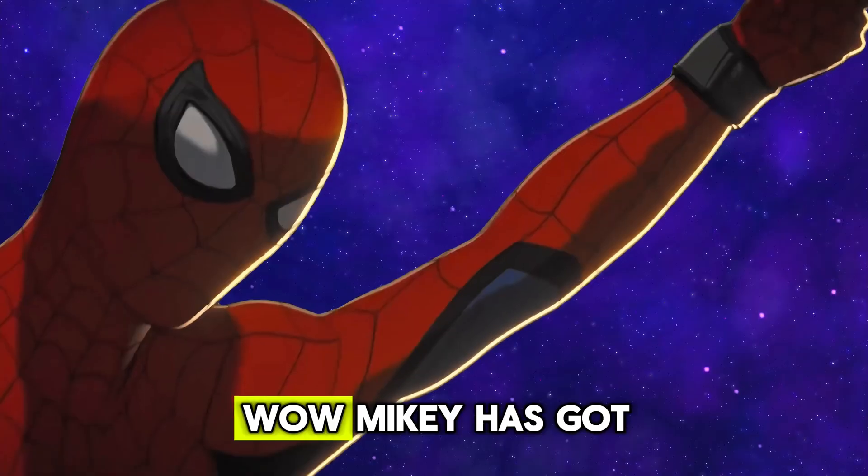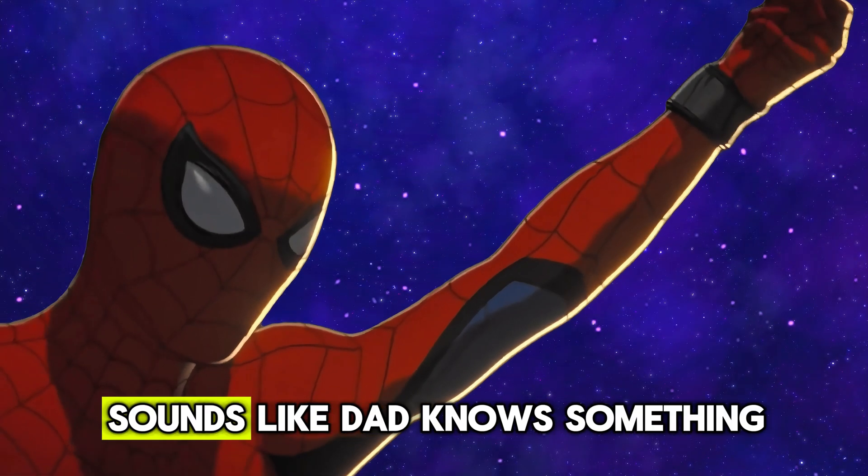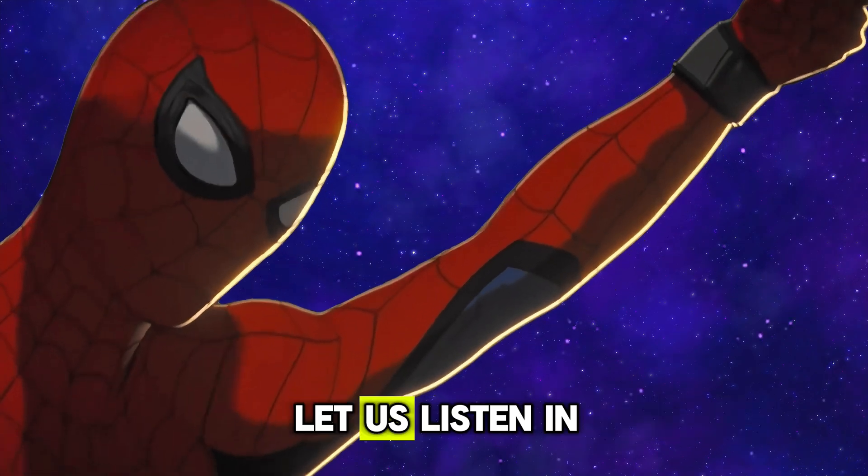Mikey has got a clock. But wait, what do those spinning hands even mean? Sounds like Dad knows something. Let us listen in.